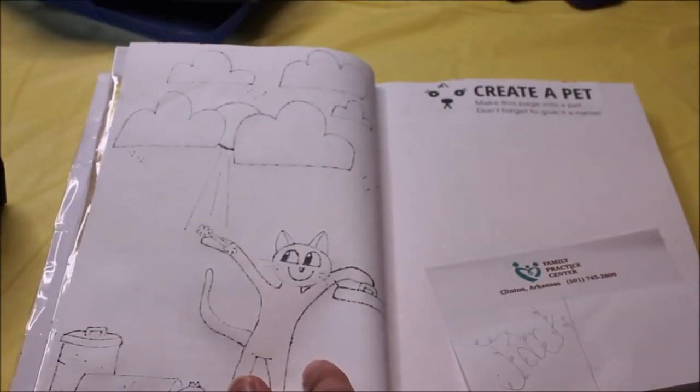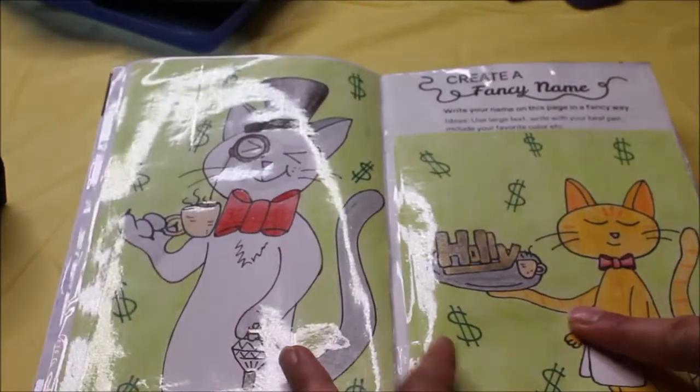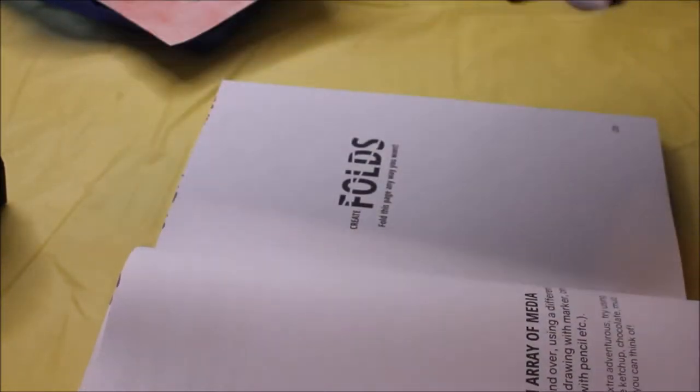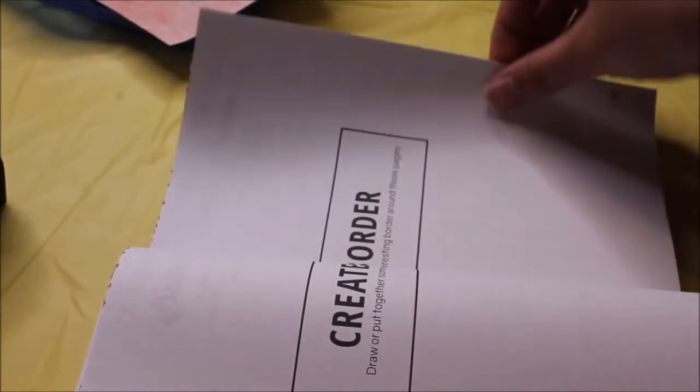I've noticed with my book that certain pages come out — every two to three pages they just fall out. I taped them back in, so some stick out quite far. The 'create a pet' page comes completely out, and then flipping a few more pages, more come out — which is just insane. You can just keep going and going and they keep coming out.